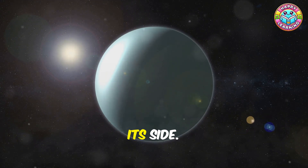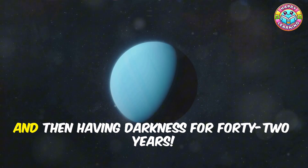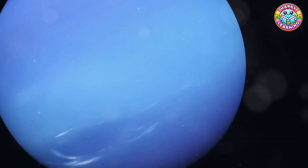Uranus is also unique because it spins on its side, meaning its poles face the sun. Imagine having the sun directly overhead for 42 years, and then having darkness for 42 years — that's what it's like on Uranus!